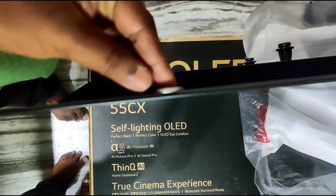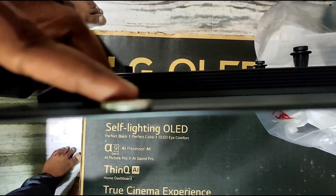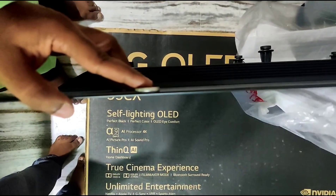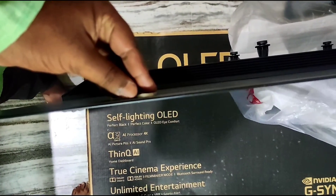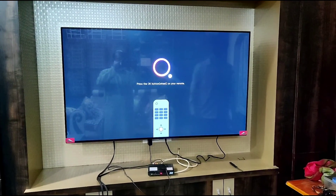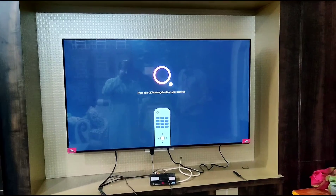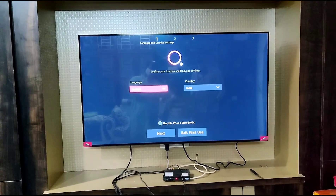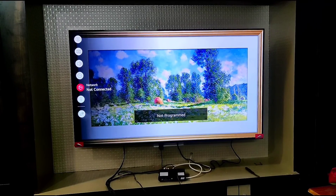It has an ultra thin design. It has a very slim body. It is set up with an in-shell setup. It supports Google Assistant and Amazon Alexa.